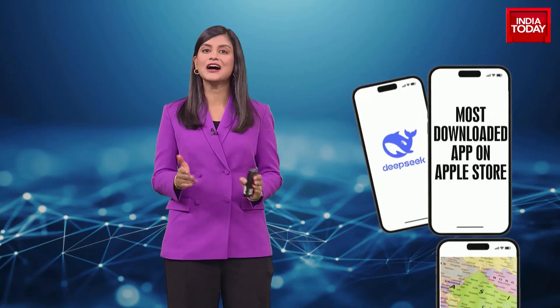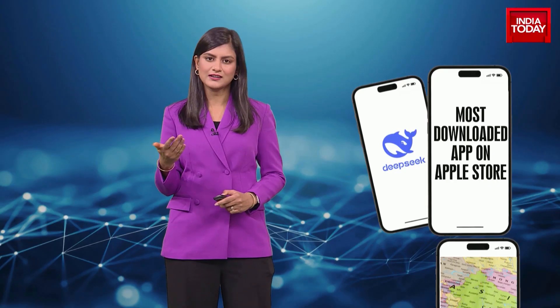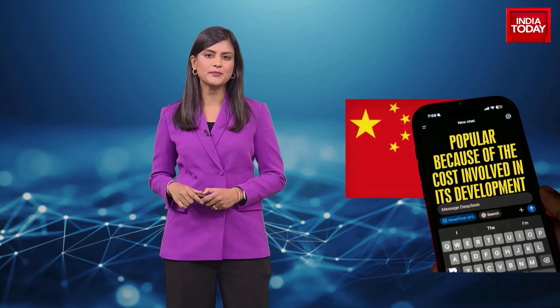It's become the most downloaded app on the Apple Store, dethroning all other AI models. DeepSeek was released on January 20th and has become the top download in several countries — America, UK, and Australia among others. And the reason everyone's talking about this AI app is not just because of its soaring popularity, but also because of the cost involved in its development.